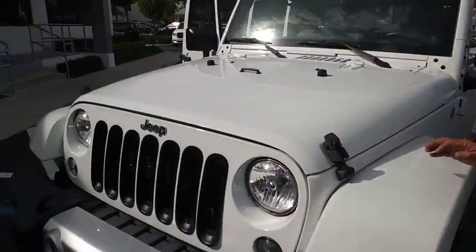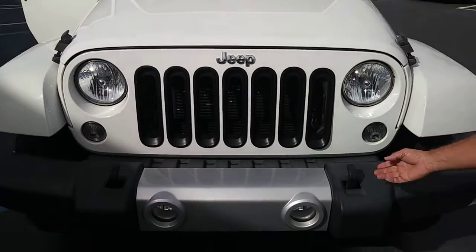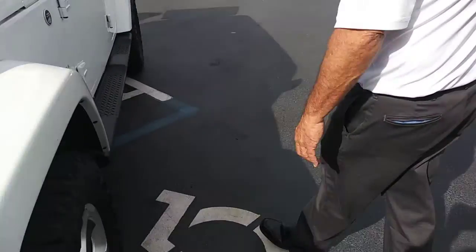Hi, this is Jim from Delray Buick GMC. I'm here with the 2014 Jeep Wrangler Sahara. Great shape, beautiful white color. You can see the tone from the front, and it's got the Jeep tires on it.